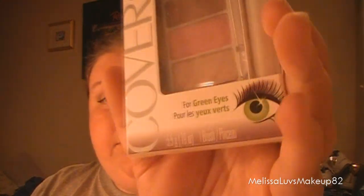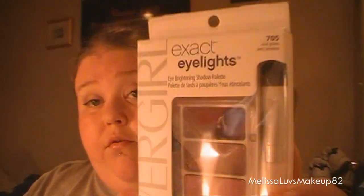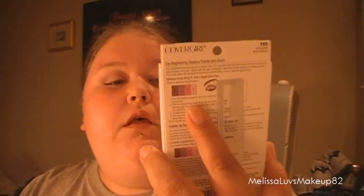And this is Exact Eyes Vivid Greens. They're for green eyes, but I don't know if I'm going to put these in a contest or keep them myself. There's the colors on that one for green eyes — they're real pretty. Like I said, these are Vivid Greens, and it comes with a brush, so I thought that was cute.